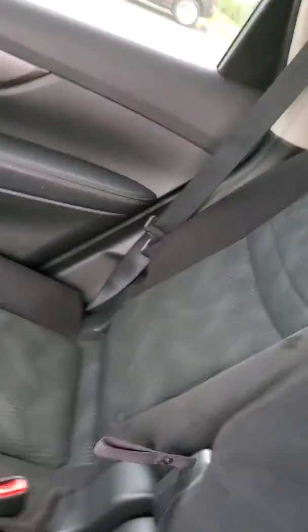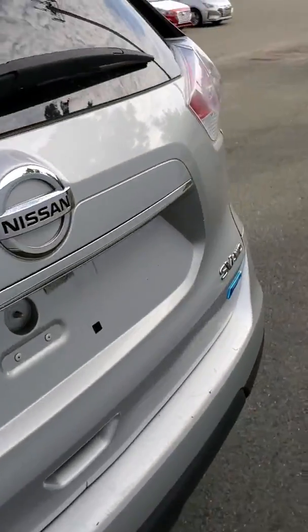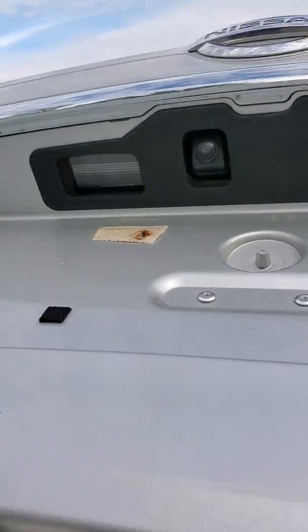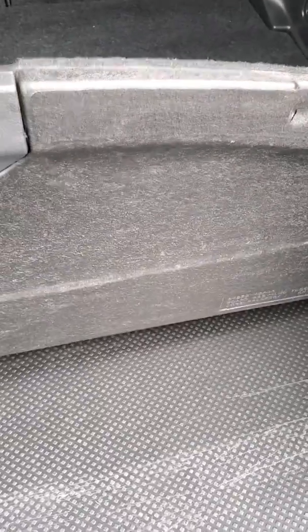Cup holder in the middle — if you're in the middle there and you're not using it, pop that down. And then all of a sudden you get cup holders if you're not using the third middle seat. It snaps right up. Let's take a look in the back — right there is your backup camera.